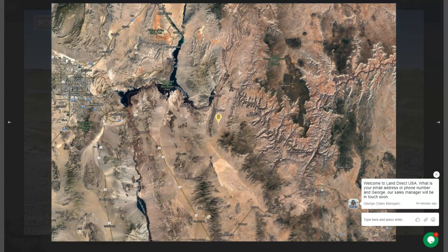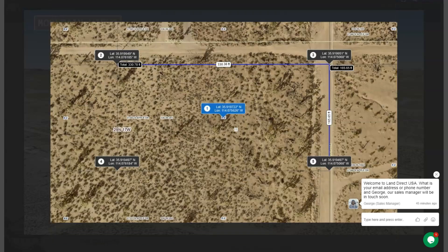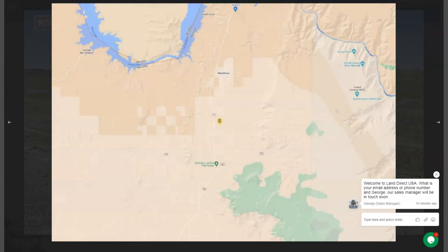Meadview is approximately 60 miles southeast of Las Vegas and about 100 miles northwest of Kingman, Arizona. The proximity of your lot to Lake Mead makes your area a popular destination for outdoor enthusiasts. So it offers opportunity for boating, fishing, and other water-based activities.